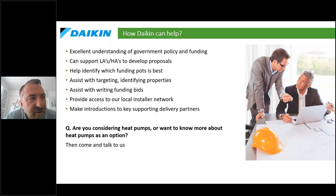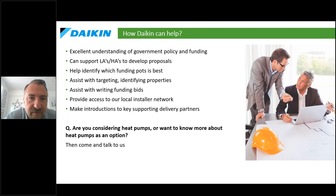In terms of how Daikin can help: we understand government policy and work closely with BEIS. Part of my role is to get across all the different funding pots and support local authorities in working out which funding is best, which properties are best to prioritize, and how to insulate them. We assist with writing bids and provide access to our installer network — keeping work as local as possible. We've also got delivery and finance partners. If you're considering heat pumps and want to know more, please come and talk to us.